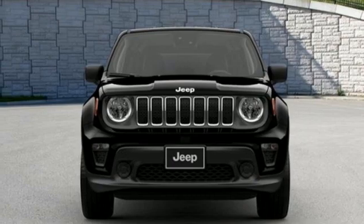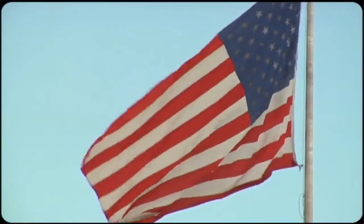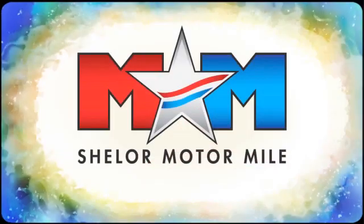See it for yourself when you take it for a test drive. So come visit us on the Motor Mile, where you're always a name and never a number.